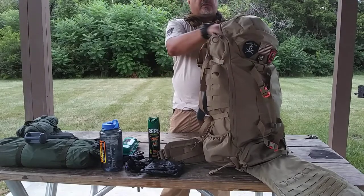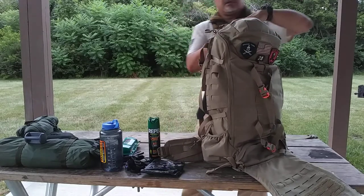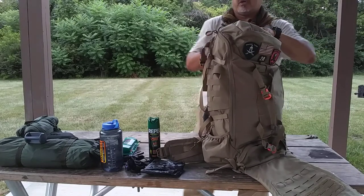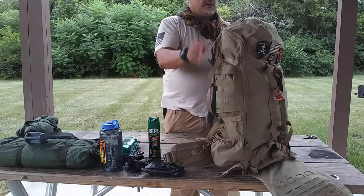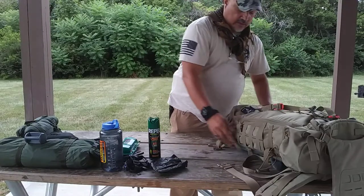This large pocket also has a pass-through pocket that lets you reach into the backpack without even opening it up — you put your hand in and access the inside without fully unzipping it.